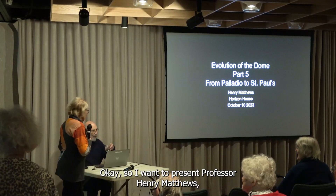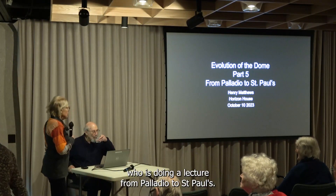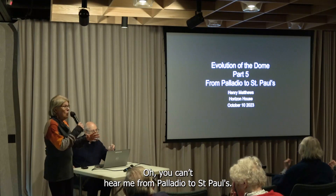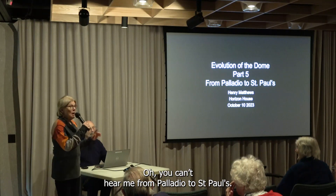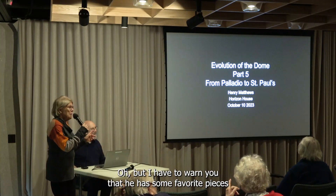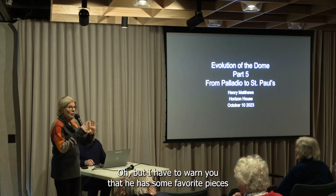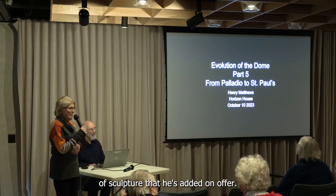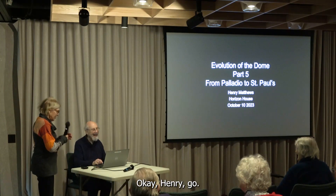I want to present Professor Henry Matthews, who is doing a lecture from Palladio to St. Paul's. I have to warn you that he has some favorite pieces of sculpture that he's added on — he couldn't resist.